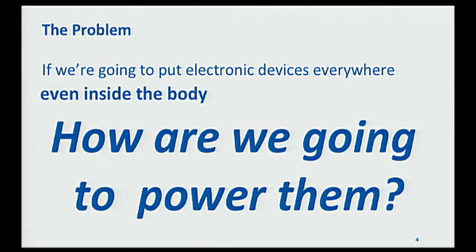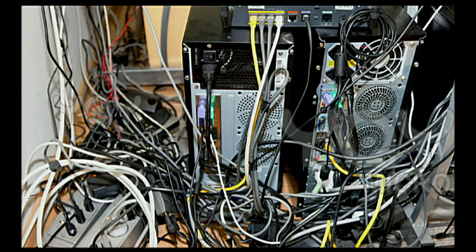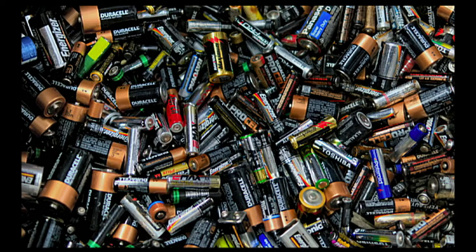Before we answer how we're going to power these devices, I'll tell you how we're not going to power them. We don't want all these wires and cords. Batteries are also a problem — they're heavy, they're large, and of course batteries also run out. In the case of pacemakers, replacing them requires surgery. For some other applications, it's just not feasible to use batteries because they don't store enough energy.